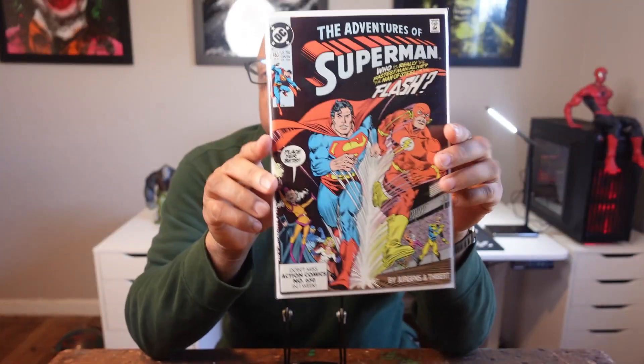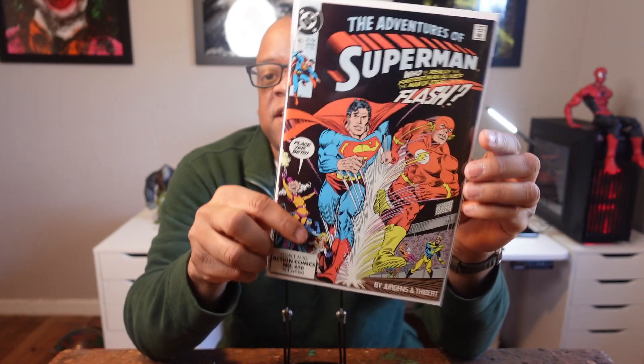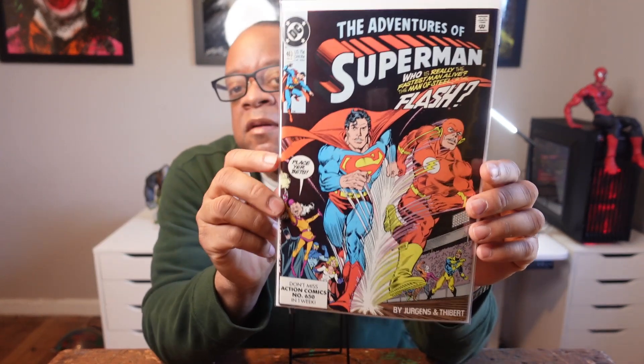This next book I picked up cheap — I thought it was a fun book to get. Superman issue 463, The Flash vs. Superman race with Mr. Mxyzptlk. I think The Flash won pretty easily. I got this book for probably a dollar or two. Is it a good spec book? Not really — it's a fun read. See what happens and who wins in the end. I'm not going to spoil it; you have to buy it to find out who won. Superman 463, The Flash vs. Superman race.